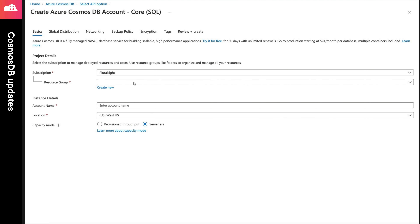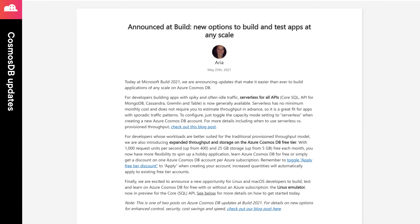Next, the free tier for Cosmos DB has been greatly expanded upon for the provisioned option. You can now get up to 1,000 request units and 25 gigabytes of storage, which is up from 40 gigabytes.